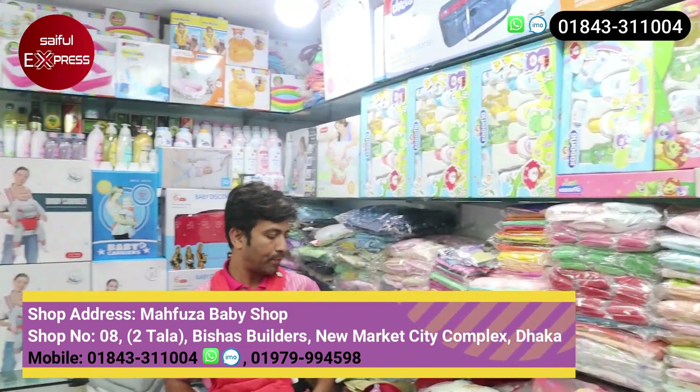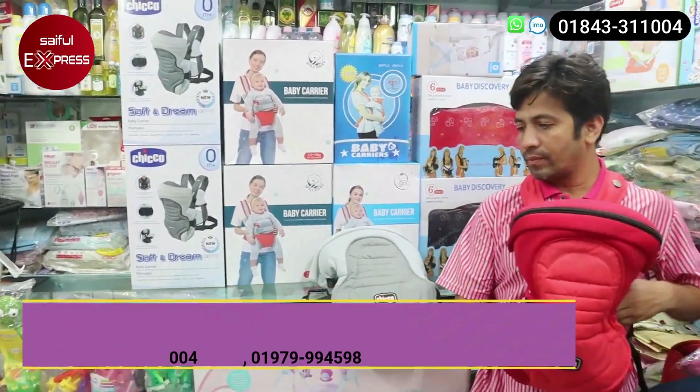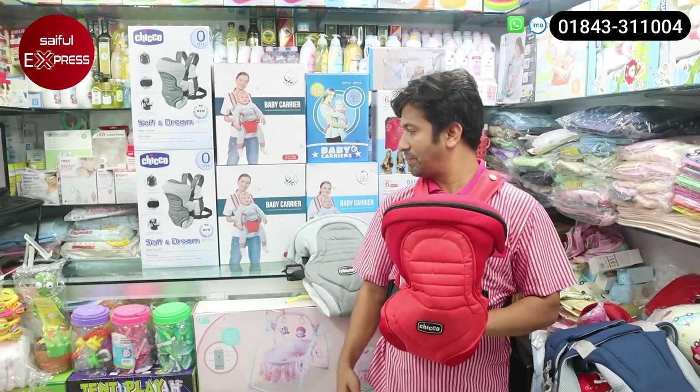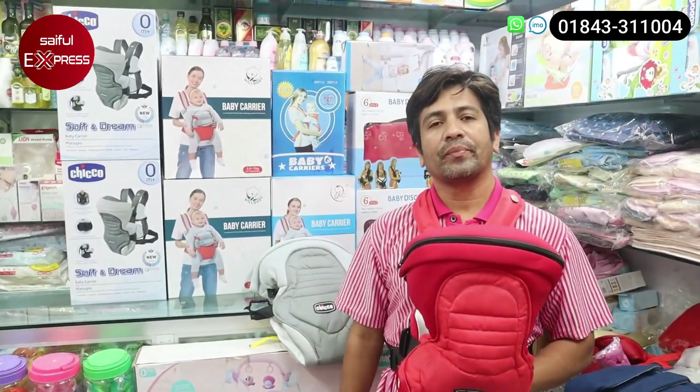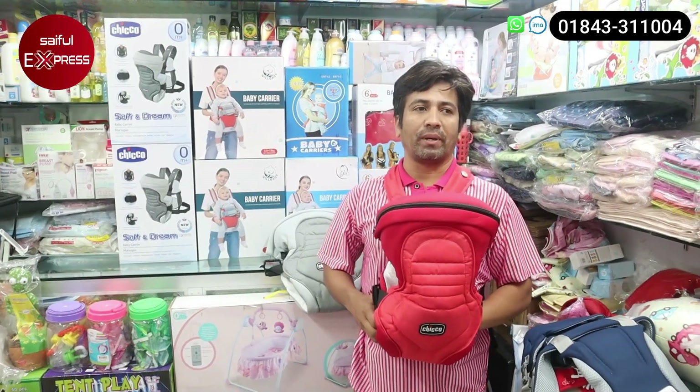We have a delivery, so today we will be looking for a baby carrier and we will be looking for a regular price. Sujan, what are you doing? Alhamdulillah, how are you doing? Our shop is Newmarket City Complex.